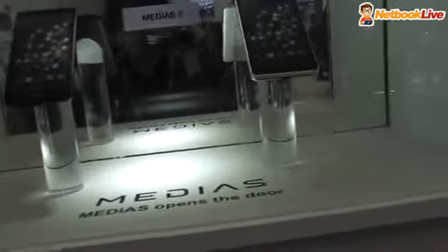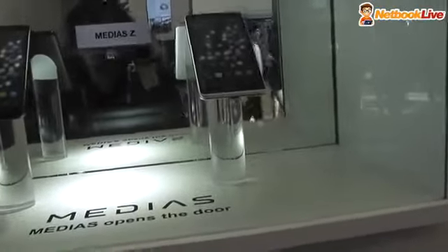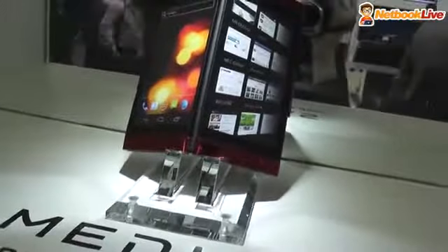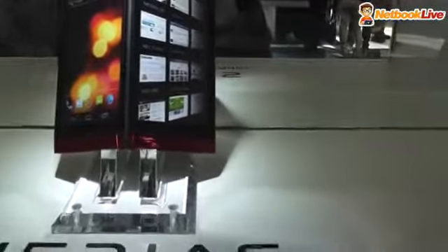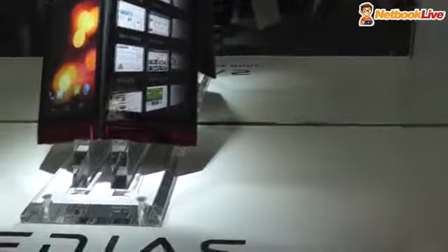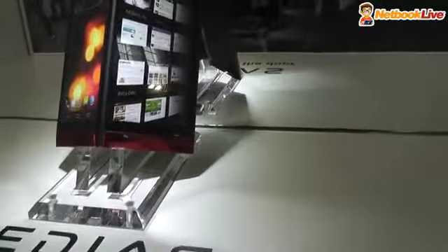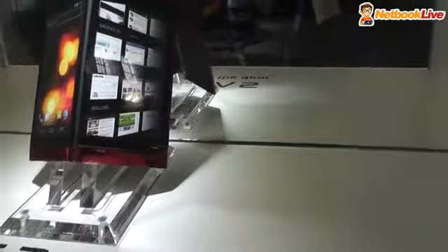I don't have that many details on them right now, but you're probably going to hear a lot more about these NEC devices in the next couple of months. Definitely, the Medias W is something I would be interested in. You can see in the reflections on the back how it actually uncovers and transforms from a regular smartphone with two touch screens — one on each part — and transforms into a bigger tablet. Definitely something I would be interested in. That's it for now. That was Mike from the NEC Prototype Expo here at Mobile World Congress 2012.